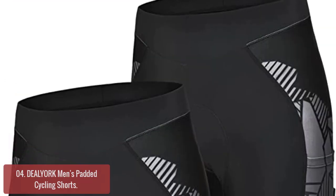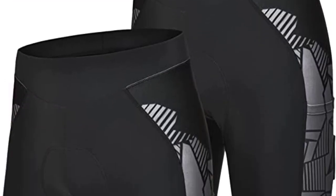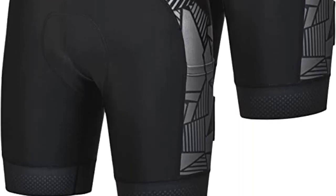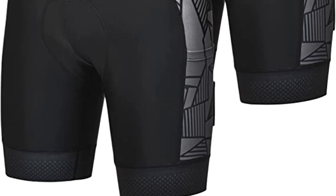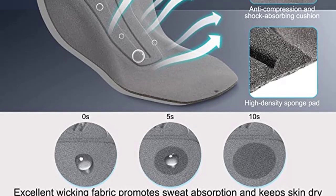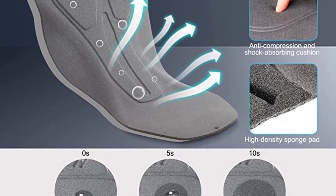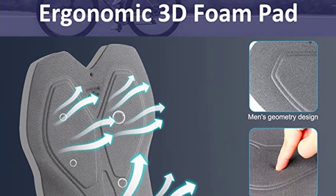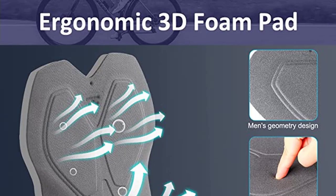These shorts are suitable for indoor and outdoor bicycle activities such as road riding, MTB, mountain biking, and spinning. Made of breathable mesh fabric, the lightweight design makes you feel free to enjoy your cycling. The padding appears to be made of foam; a gel-filled padding would offer additional cushioning. Overall, they fit well and appear to be well-made.